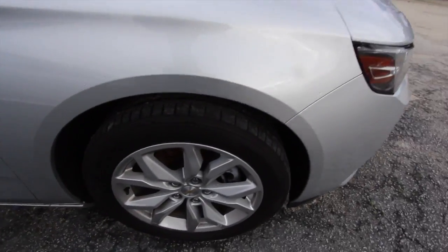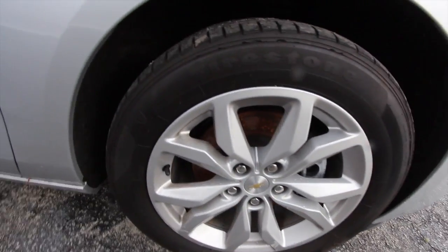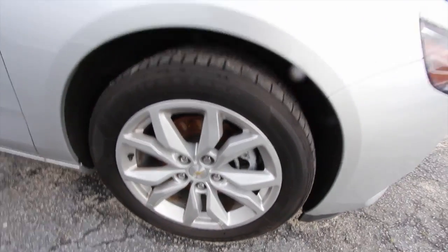Let's take a look at the wheels. We've got Firestone tires, alloy wheels. Not bad. Plenty of tread for the most part — not brand new tires, but still good tread. They meet our specifications, and those are a 235 50 series with an 18-inch wheel.